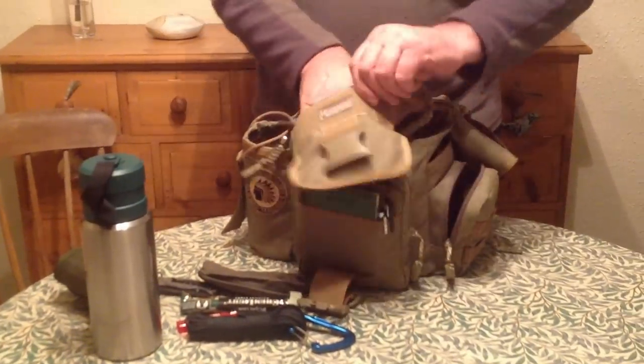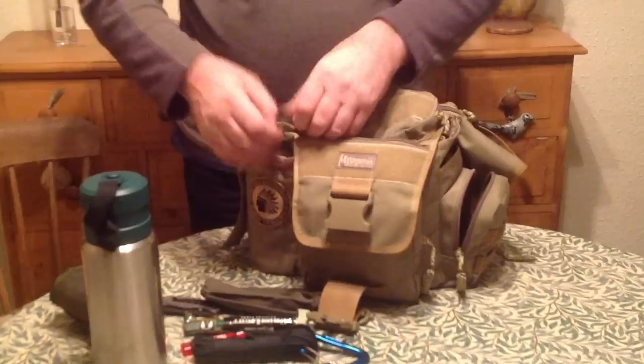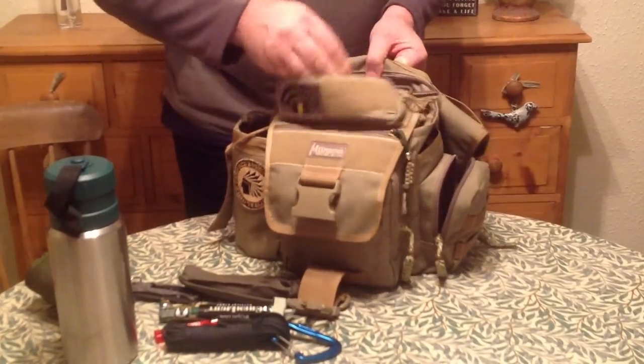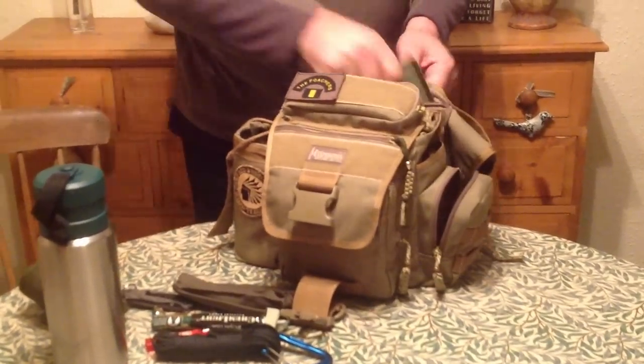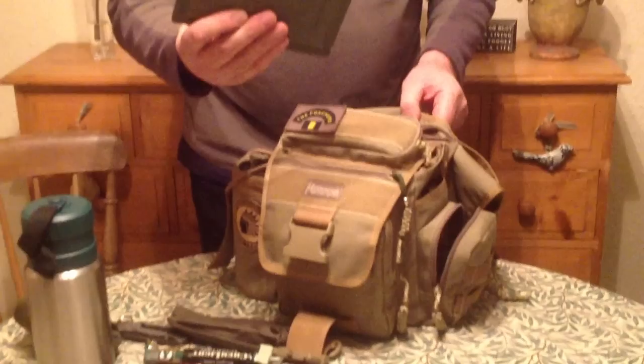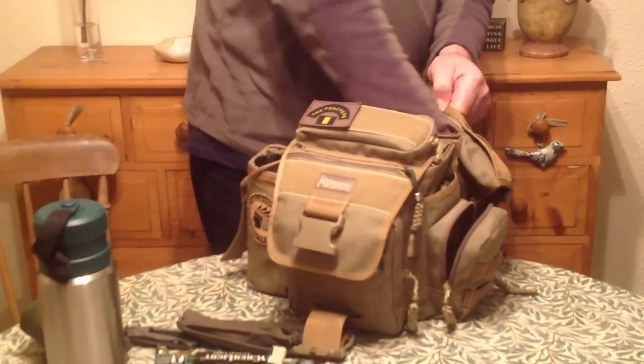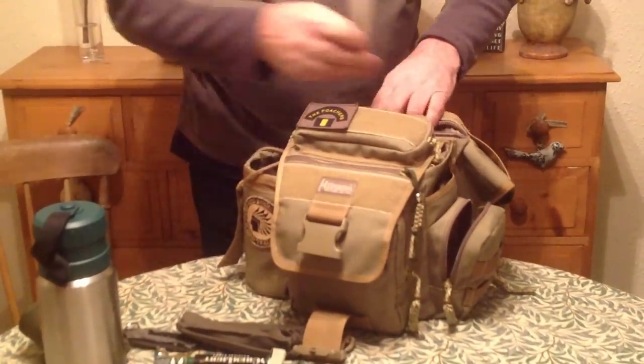There's a zip pouch in the back here — that's free, there's nothing in there. There's quite a big pouch at the back here as well. In here I've got a huge compression bandage, and some different size zip ties.